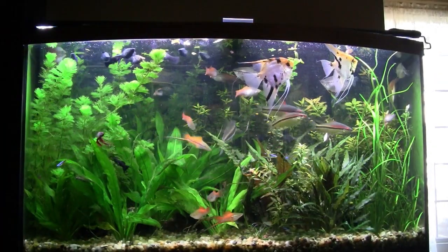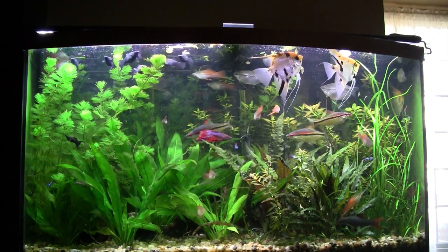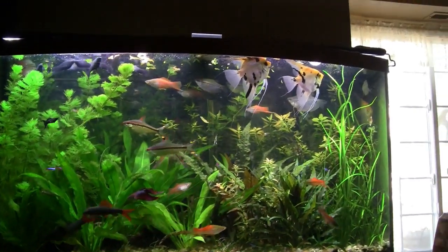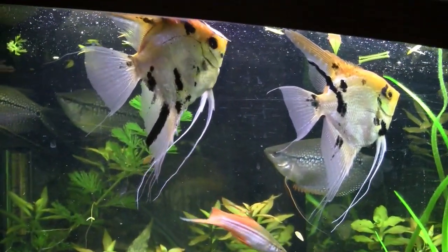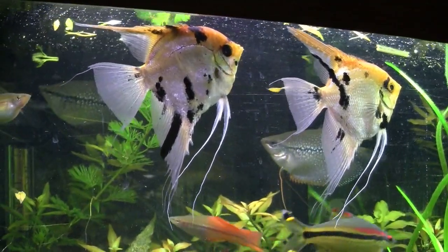We're back to the bow tank here again, and everybody seems to be sort of hanging out right now. I don't know what that's about — usually they're swimming back and forth, but right now everybody's just sort of hanging loose in the water there. The angelfish are doing beautifully. There's two calico ones and they've really gotten nice and big.